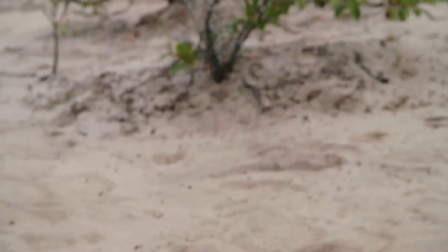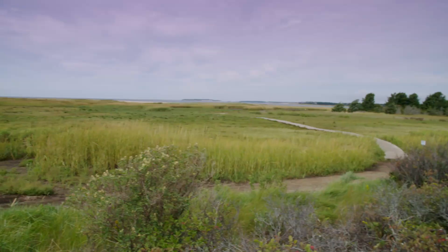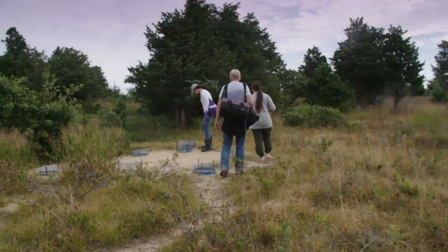The numbers have increased pretty significantly. In the beginning we were protecting 35 or 40 nests. Last year we had 358 over a number of sites. So we've increased the number of nesting areas that are on conservation land throughout Wellfleet.